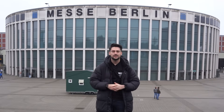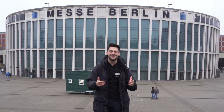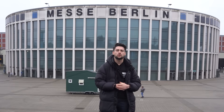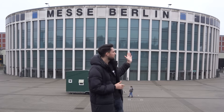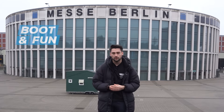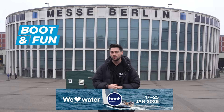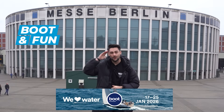One innovation follows another — ePropulsion and Momentum are certainly the most interesting outboard motors for the year 2026, but there are also some electric options available for larger and heavier boats as well. We're now here in Berlin at the Boot and Fun Show, and of course we'll also be at the Boot Show in Düsseldorf in January — feel free to come and visit us there. With that, all the best from your Johan.